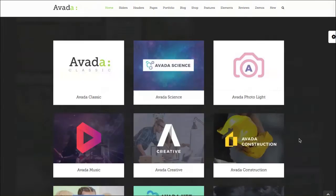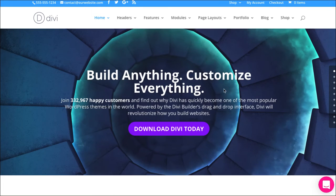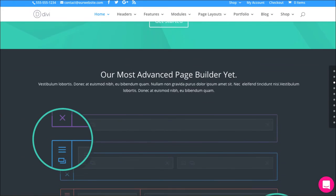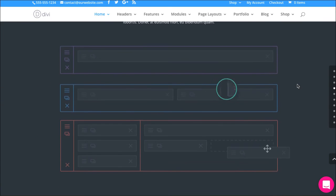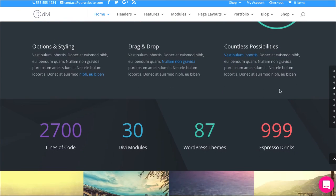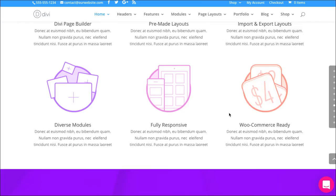Drum roll please for number one — my favorite WordPress premium theme right now is the Divi theme. I've done a very in-depth review on this theme showing you all of the different abilities of its Divi page builder, which really just blows my mind. With the capabilities of a drag and drop user interface, you're able to build out your pages so quickly and so easily. Please be sure to go check out the Divi theme.